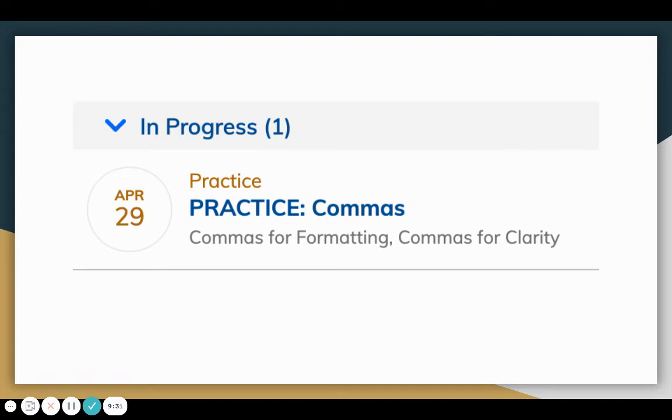So now what you are going to do — you are going to spend the next five minutes practicing commas on NoRedInk. You will go to NoRedInk.com, sign in, and look for the assignment labeled practice commas. Practice that for at least five minutes, and then you can move on.